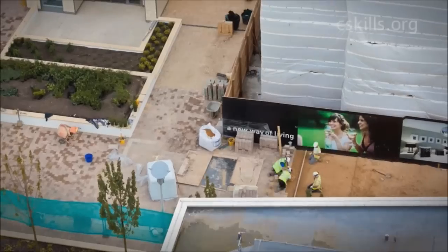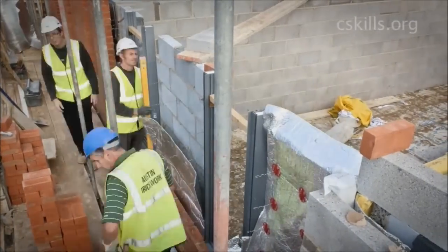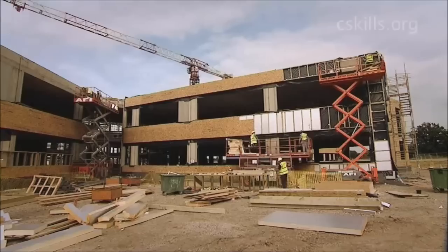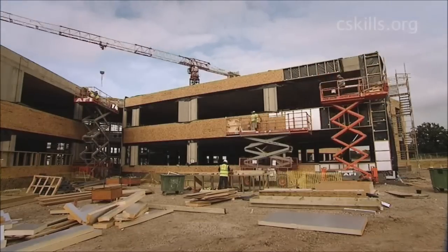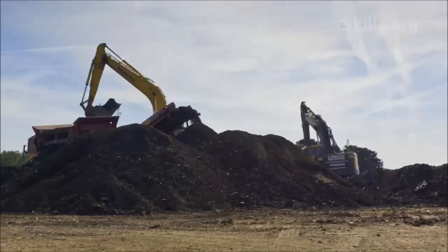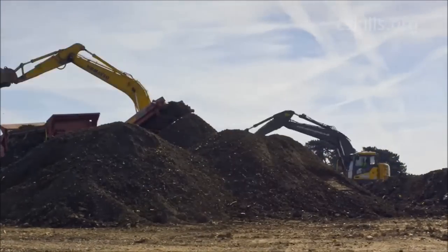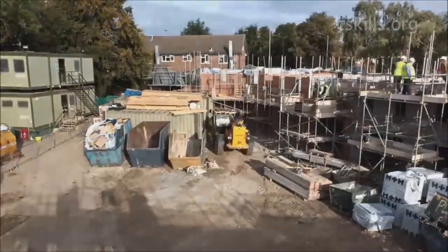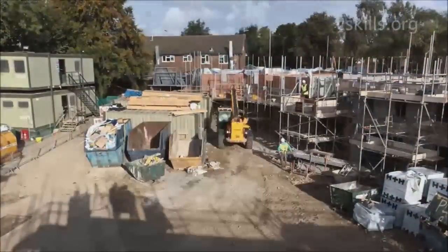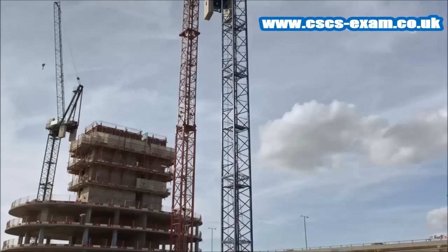Construction is an exciting industry. It is constantly changing as projects move on and jobs get done. As a result of this, a construction site is one of the most dangerous environments to work in. But many accidents that occur on sites can be avoided. So in this film, find out what the site must do and what you must do to stay healthy and safe at work.